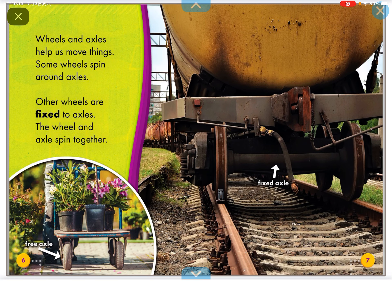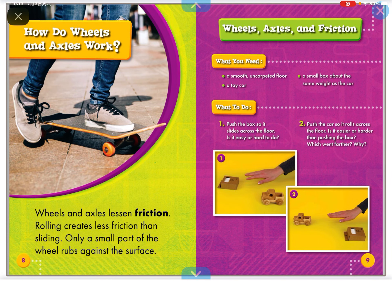Some wheels spin around axles. Other wheels are fixed to axles. The wheel and axle spin together.